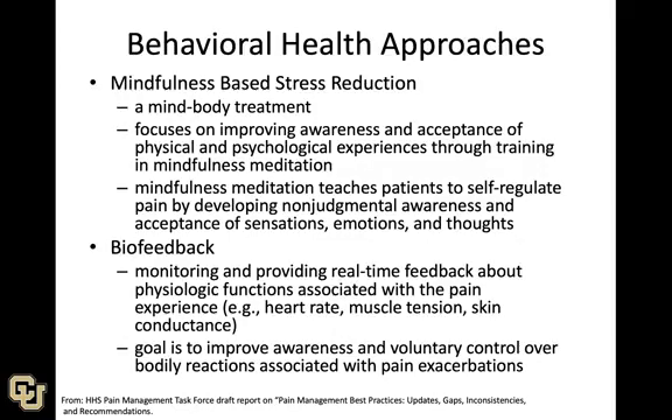Another behavioral health approach gaining popularity is mindfulness-based stress reduction, which is also focused on awareness and acceptance. It's more about teaching patients meditation and mindfulness, giving them an opportunity to self-regulate pain by developing non-judgmental awareness and acceptance. Biofeedback is less popular and less prevalent, but involves monitoring and providing real-time feedback about physiological functions associated with pain.